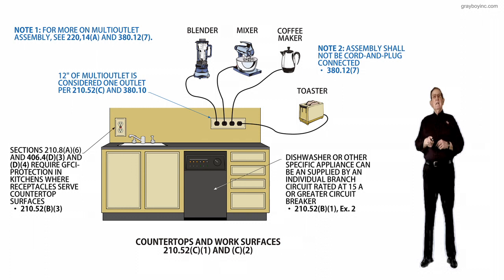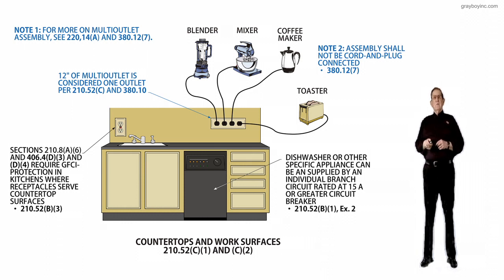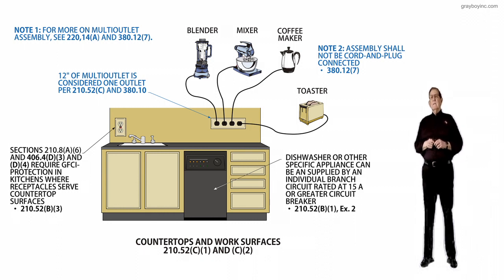Secondly, sections 210.8A6 as well as 406.4D3 and D4 require GFCI protection in kitchens where receptacles serve countertop surfaces, in accordance with 210.52B3. So we kind of picked that rule up there.